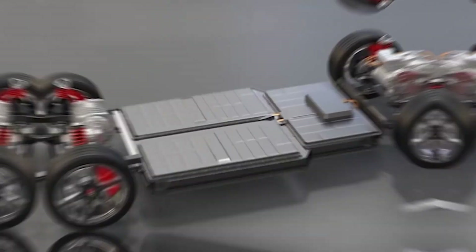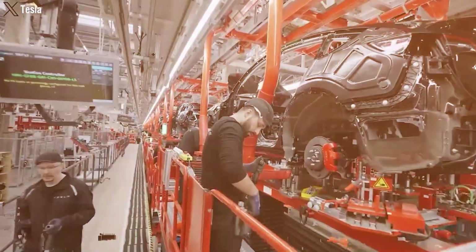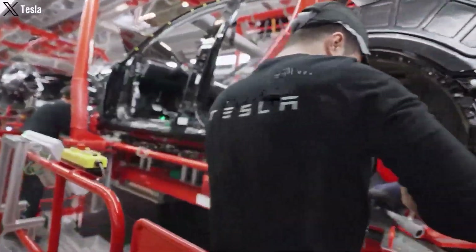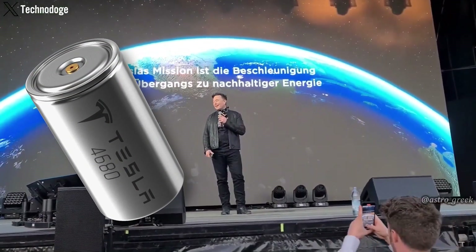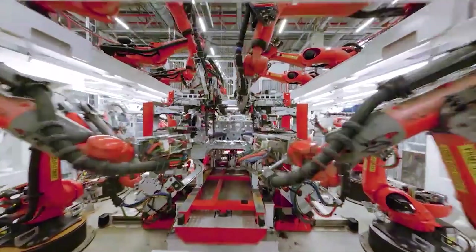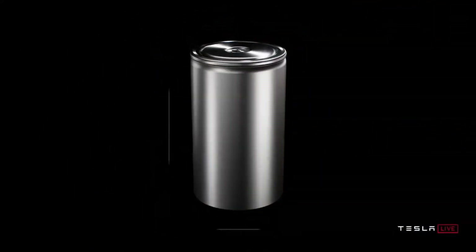As technology gets better, we can expect lighter electric cars and even better batteries. This might mean we get upgraded versions of the Cybertruck sooner. Tesla faced some challenges at first, but they're doing well in making their own batteries, and we can look forward to more improvements — especially with the newer generation 4680 batteries.